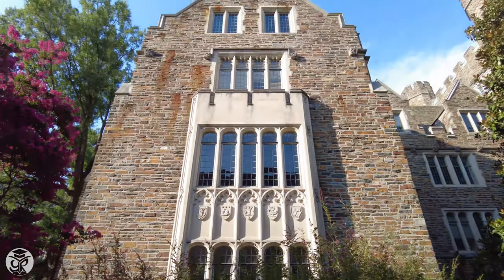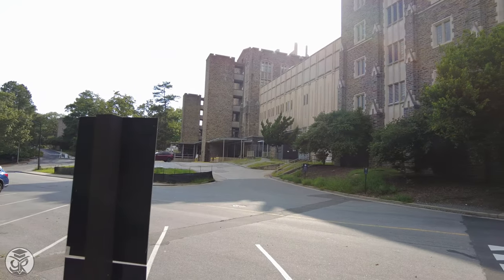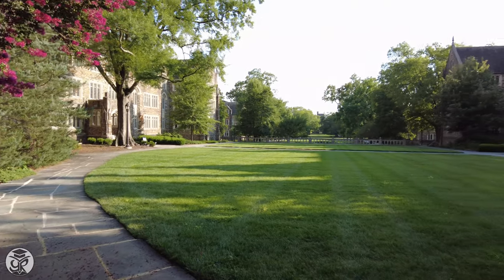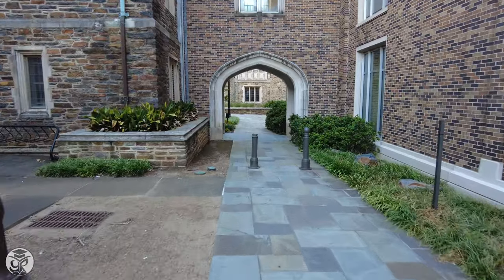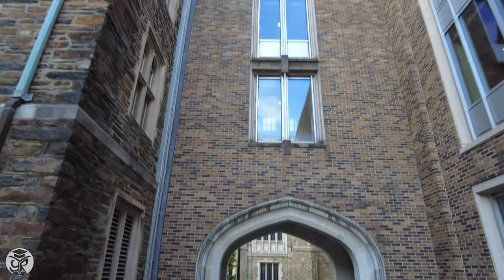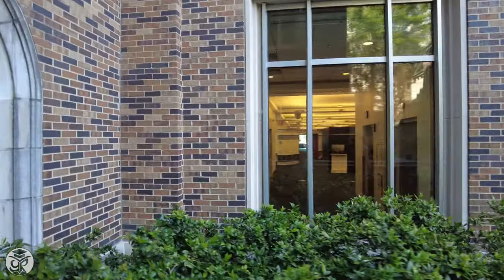Along the northern tip of the Quad is Davidson Hall, part of the Duke Clinic complex of the highly ranked Duke Medical System. Facing southwest on the Quad, we can see on the right the old Chemistry and Language buildings. Walking back toward the chapel, we can take a peek into Perkins Library, one of the university's largest on campus.